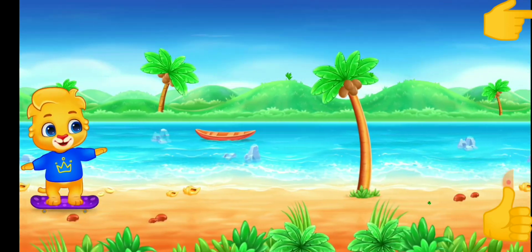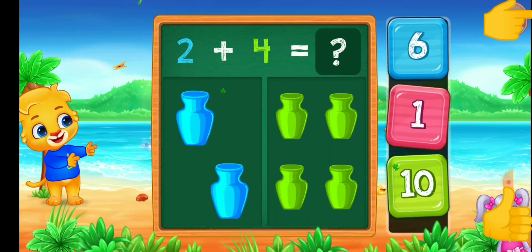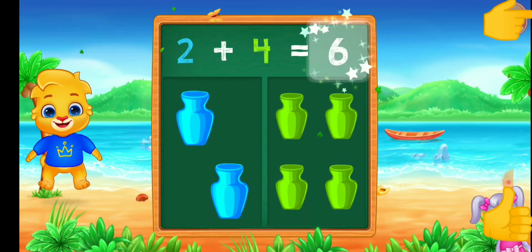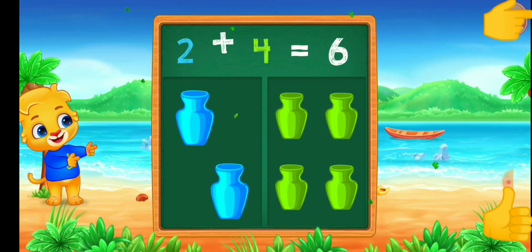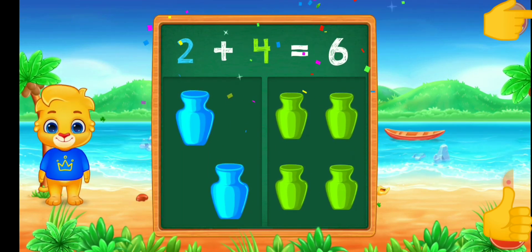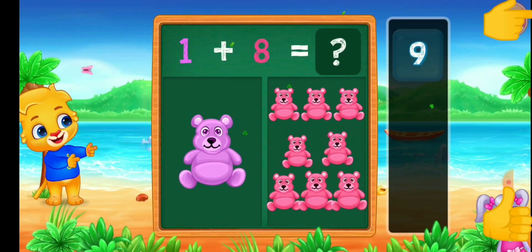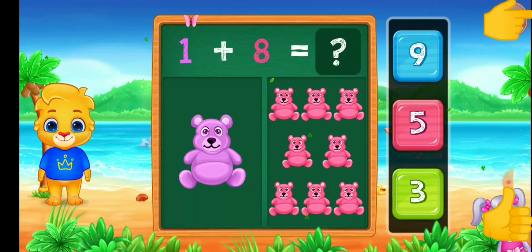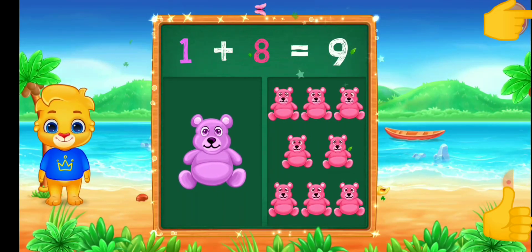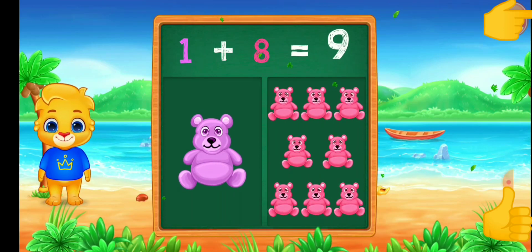Three plus six. Two. Two plus four equals six. Pennybears! Nine! One plus eight equals nine!